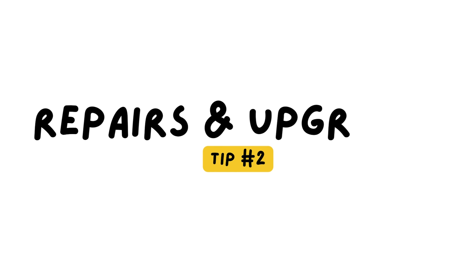Tip number two is making the necessary repairs and updates that will bring the most money into your pocket. Small repairs and updates can go a long way in making your home more appealing to buyers. I'm not saying you need to fully renovate your kitchen, but doing small things like painting goes a long way. Fix any leaky faucets, replace burned out light bulbs, and patch any holes in the walls. You can also consider replacing outdated light fixtures or painting rooms in neutral colors — these can make a big difference.